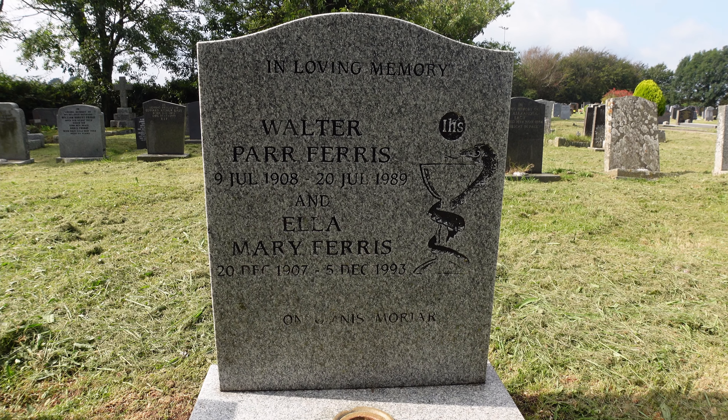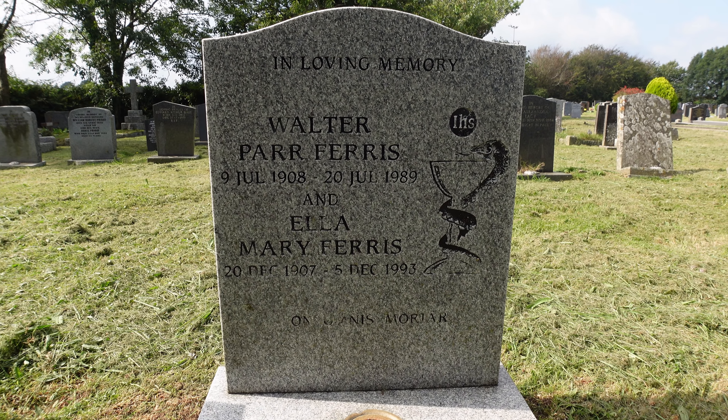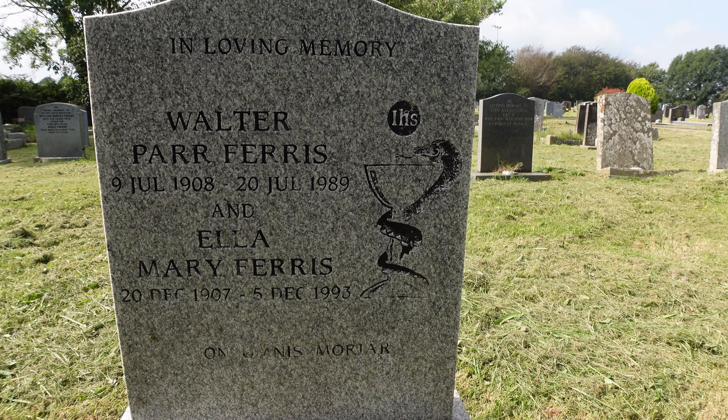This is a modern memorial from 1993, but I was interested in the symbolism here. We have a snake wrapped around a goblet.